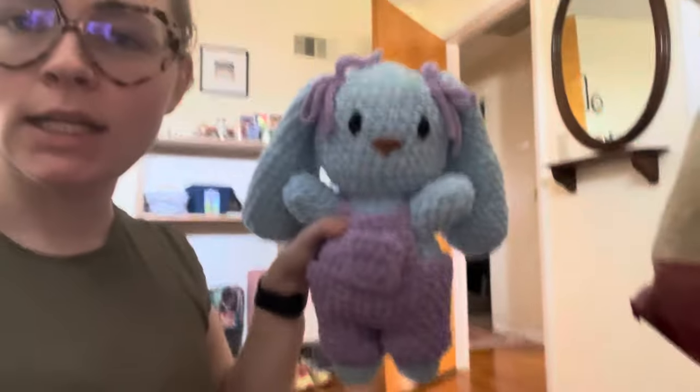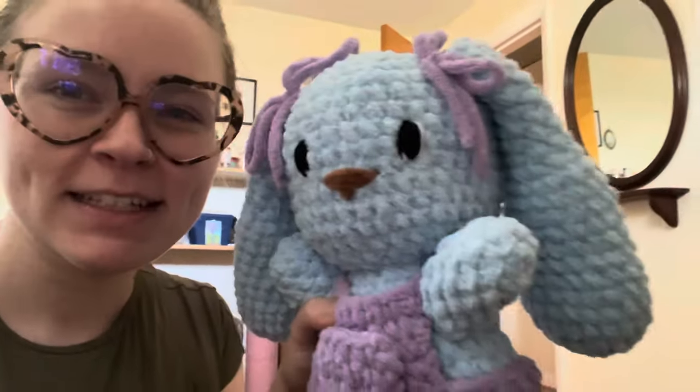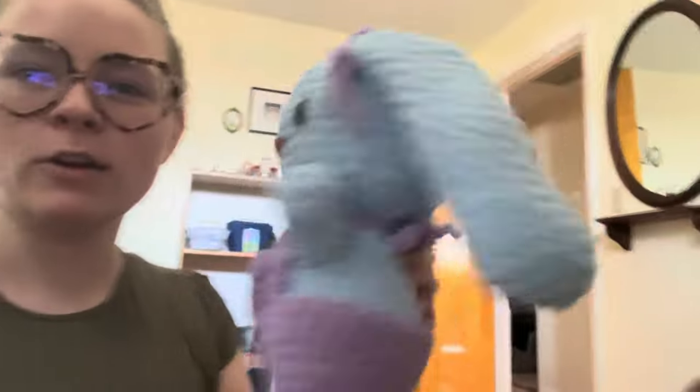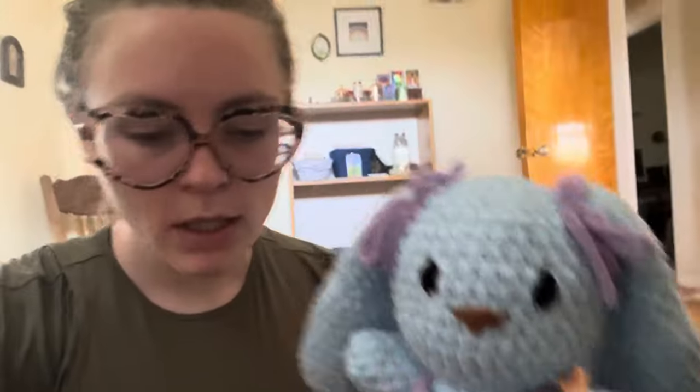Hi friends, it's Monday at 12:09. I have some errands to run but I wanted to show you what I finished yesterday — I finished another bunny. I can't tell if I like the nose color; I might do pink instead. Let me know — do you like the brown or should I try pink? She's got little overalls and I decided to make it a halter neck. The pattern didn't say to do that but I was just feeling funky. Then I gave her some little bows.